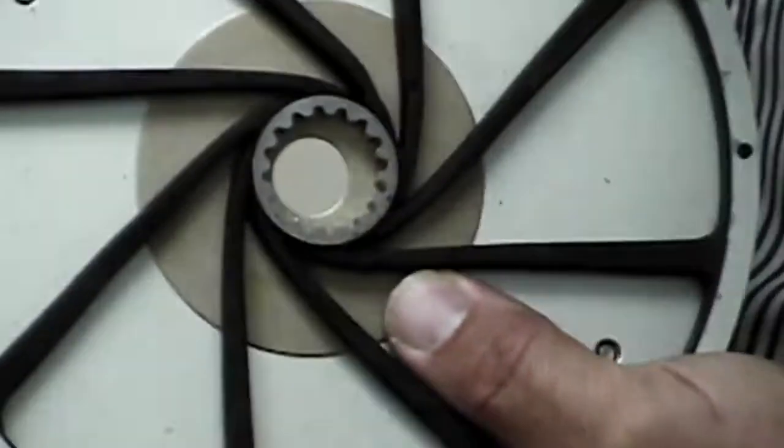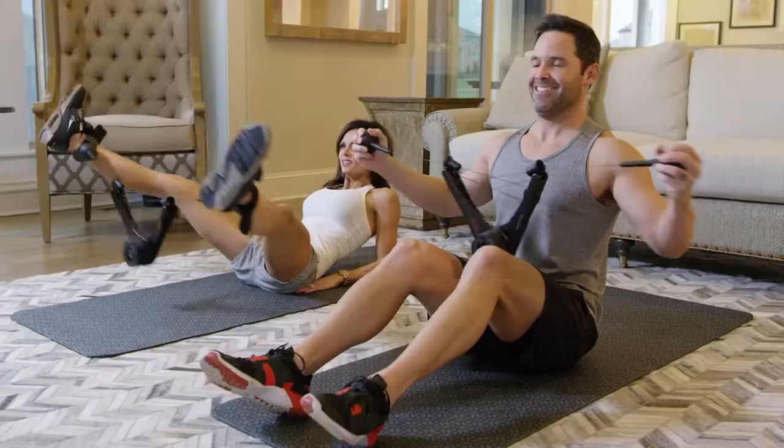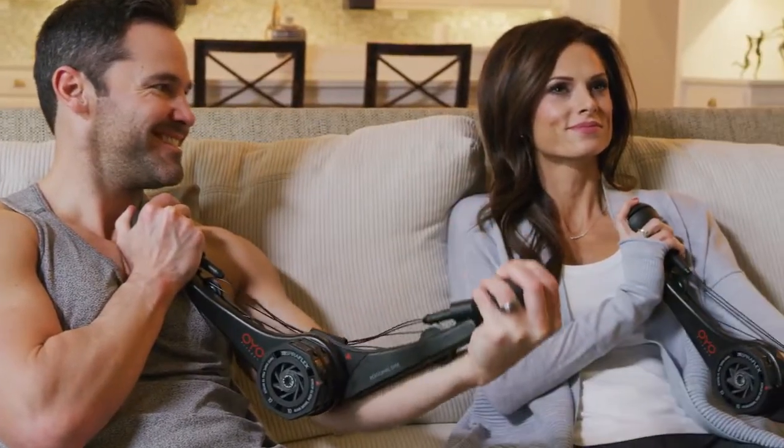We first invented SpiroPlex technology for NASA to keep astronauts fit on the International Space Station. We decided to miniaturize SpiroPlex to create the OYO gym — a portable gym for strength training at home, in the office, and while traveling — to solve the number one reason people don't exercise: time.